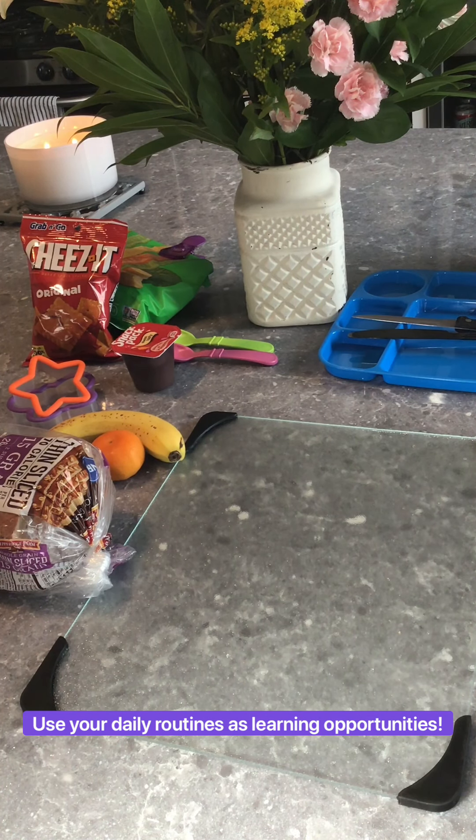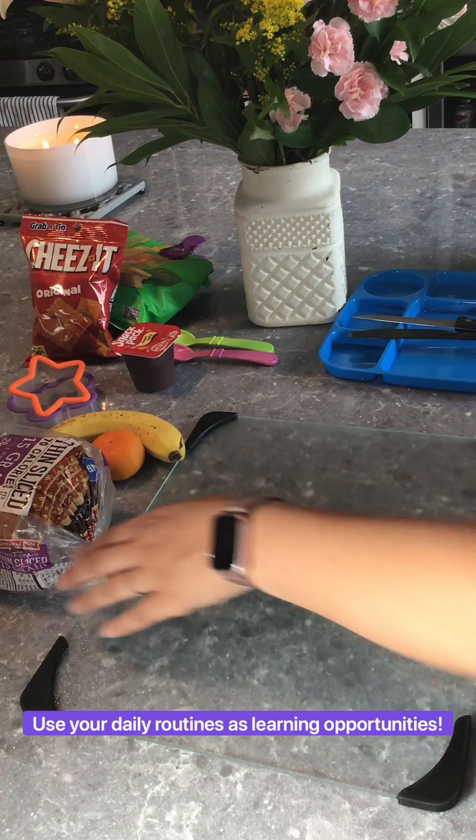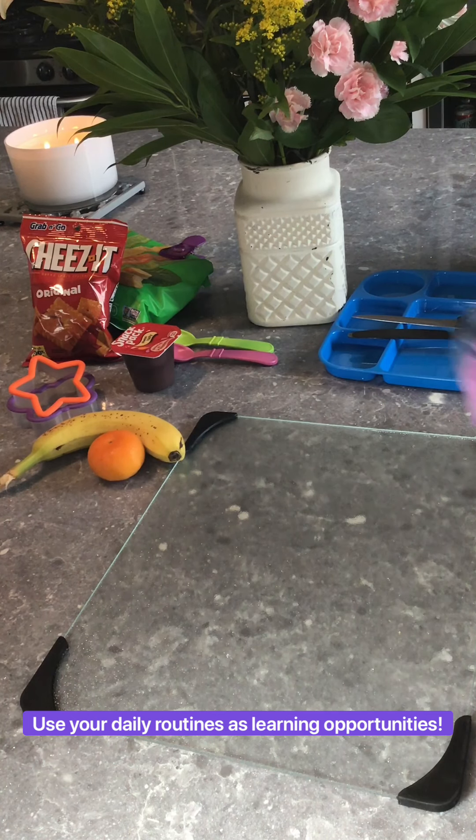Hi everybody, today I'm going to do a video about how we can encourage language development while you're making them lunch. Working on language skills is a great thing to do, especially during daily routines.